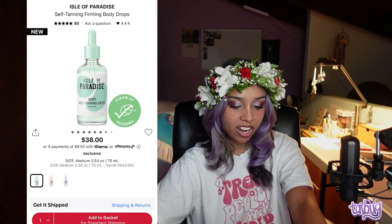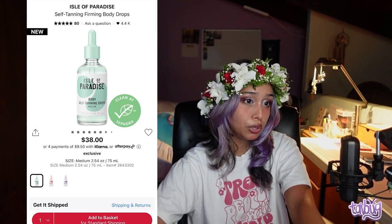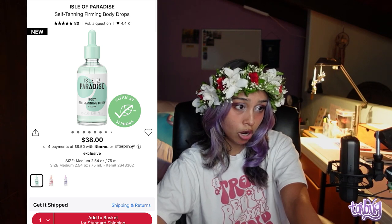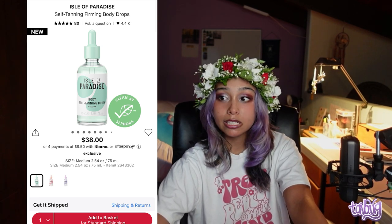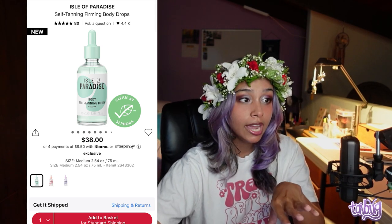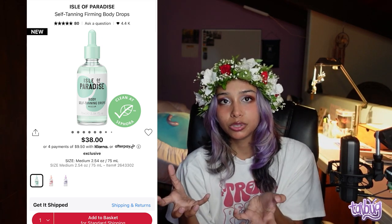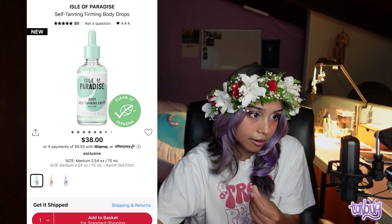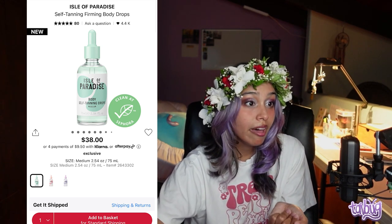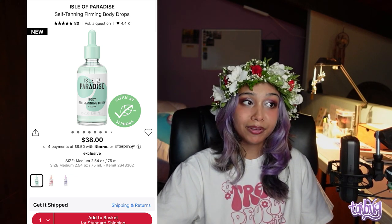For dry skin I recommend the Isle Paradise Self-Tanning Firming Body Drops. It comes in light, medium, and dark. What drew me to it is that it helps with skin elasticity, making skin look firmer, brighter, and more even-toned. It's clean at Sephora, has caffeine to lift, oat extract to soothe, and baobab with a blend of vitamins, omega fatty acids, and antioxidants.